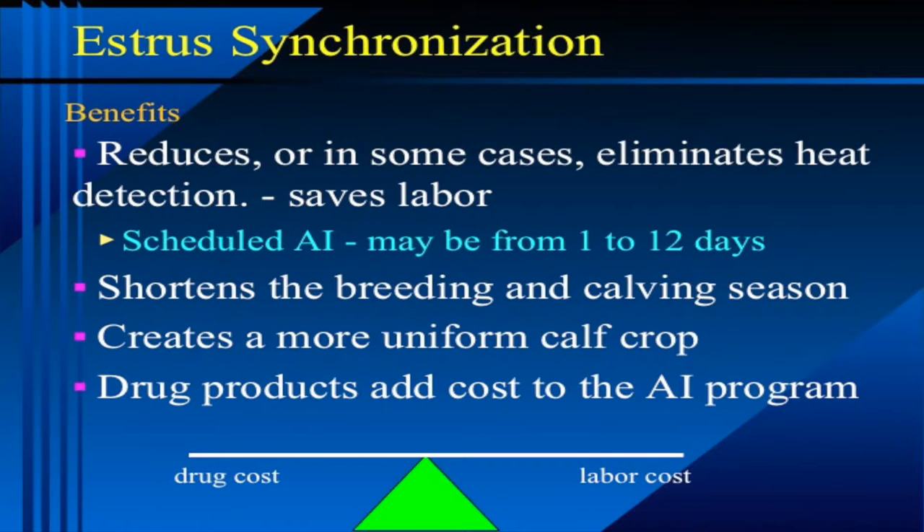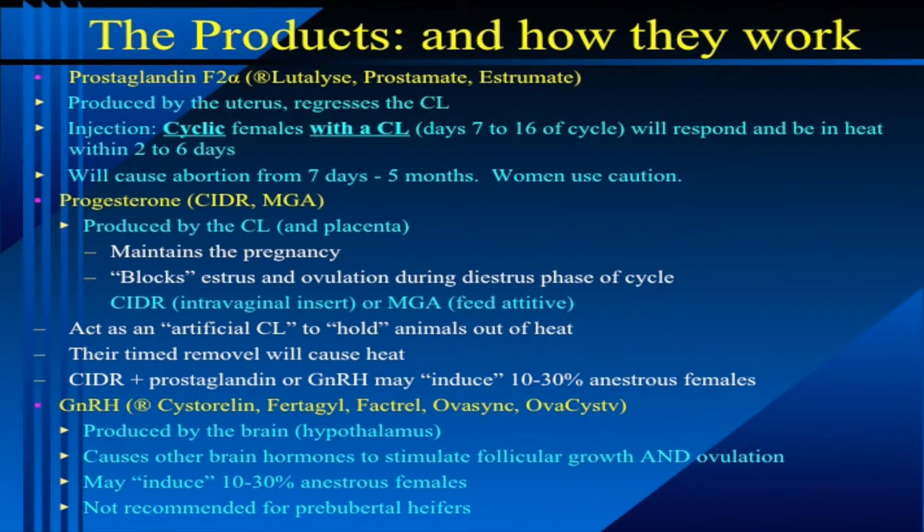So AI probably is not used as much in commercial beef cows as it is in heifers for that simple reason. We see a lot more commercial AI in beef heifers than in cows because heifers have never had a calf, and if we manage them properly and get them all developed, then theoretically they should all be coming into puberty at about the same time and we can knock out the AI program in a day or two days in large herds.